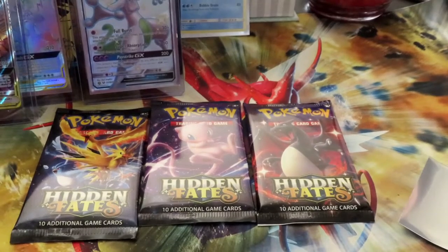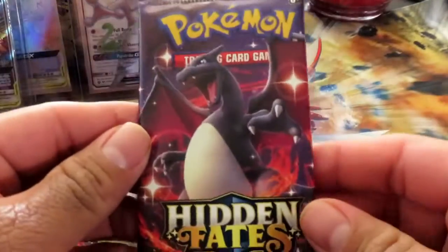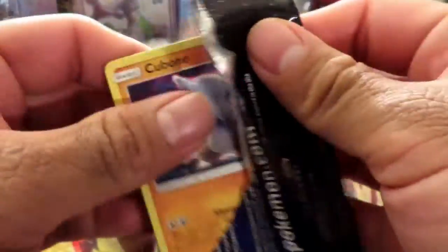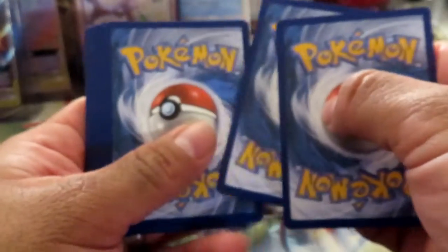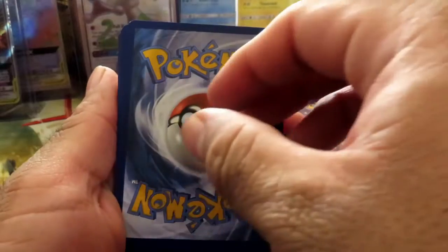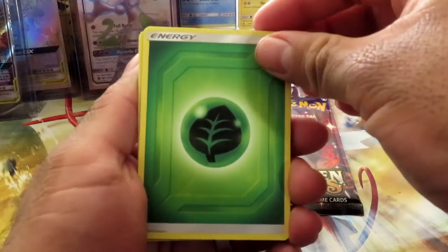We should do a video where we show like our favorite cards — you can show one of your binders. But you have so many binders! All my favorites are already in just one single binder, and mine are in binders too. One, two, three, four — I'm guessing water. I'm guessing fighting. And it's grass! The one time I don't guess grass.